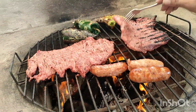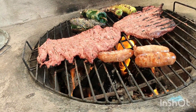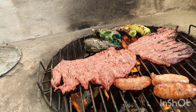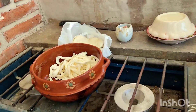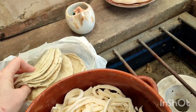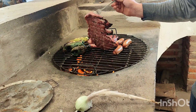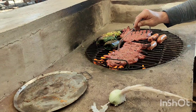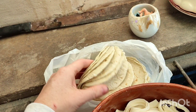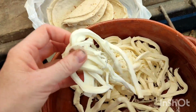Alright you guys, so we have steak, we have some marinated steak, chorizo, we have peppers, and then I am making what they call chorizo argentino. And then tortillas, queso.